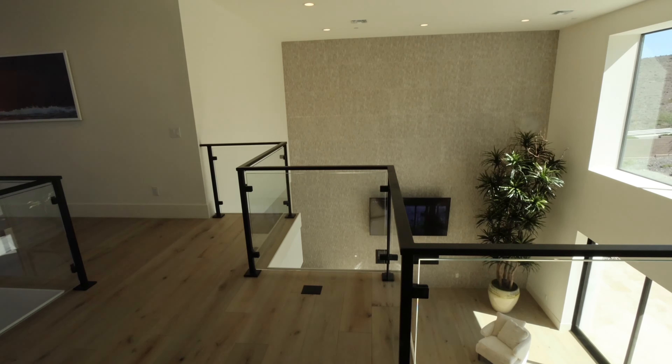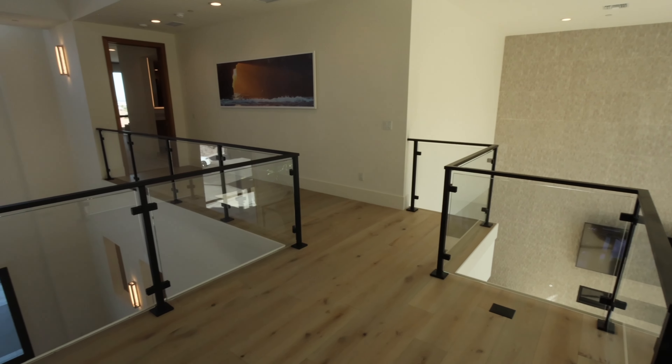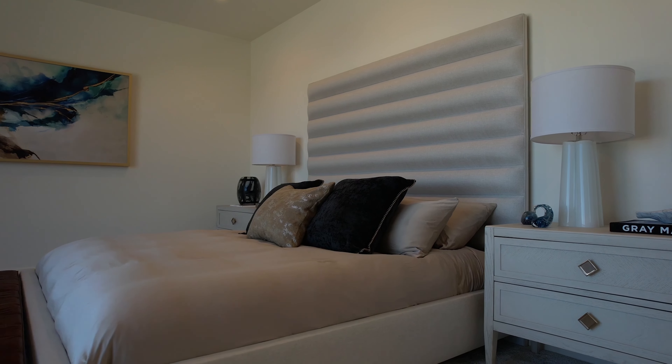Making our way to the primary bedroom, we pass the loft area again. I want to mention the glass banister — typically you see a solid drywall pony wall, but this gives a whole other look. This house is surrounded by glass, which makes it very modern. Walking into the primary bedroom, I'm going to make you guys wait on the bathroom because it's absolutely insane. The first thing you notice though is the Strip view — imagine having this before going to bed every single night.